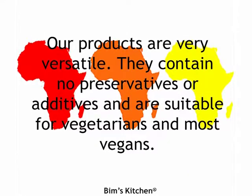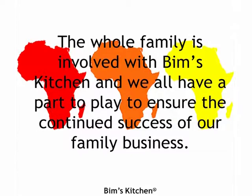Our products are very versatile. They contain no preservatives or additives and are suitable for vegetarians and most vegans. The whole family is involved with Bim's Kitchen and we all have a part to play to ensure the continued success of our family business.